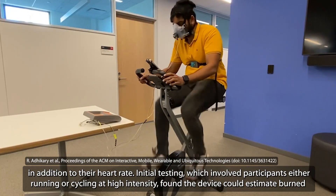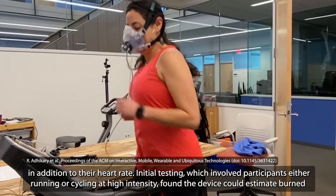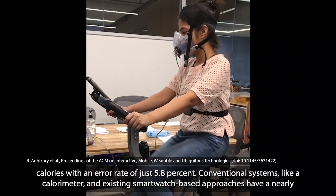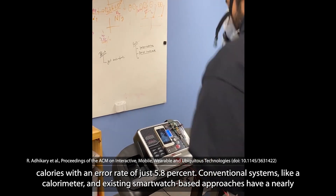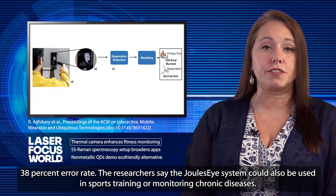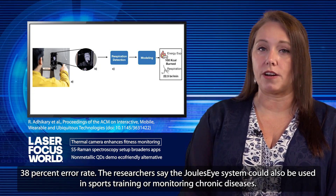Initial testing, which involved participants either running or cycling at high intensity, found the device could estimate burned calories with an error rate of just 5.8%. Conventional systems, like a calorimeter or existing smartwatch-based approaches, have a nearly 38% error rate. The researchers say the Joule's Eye system could also be used in sports training or monitoring chronic diseases.